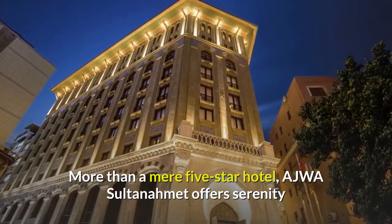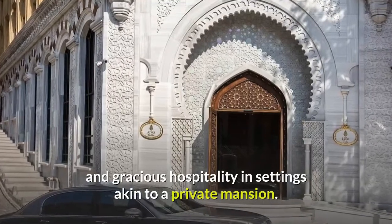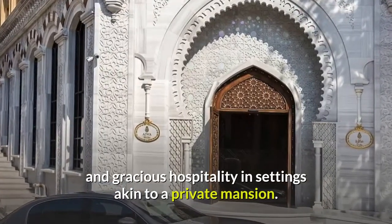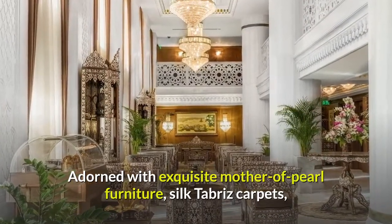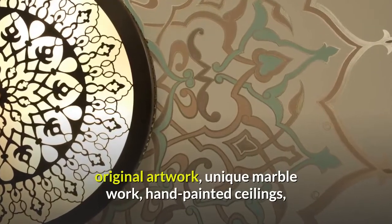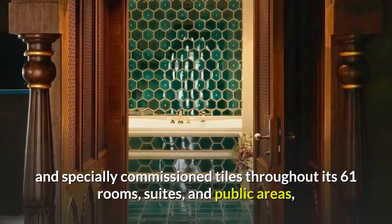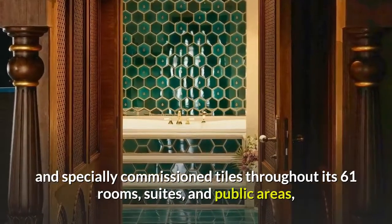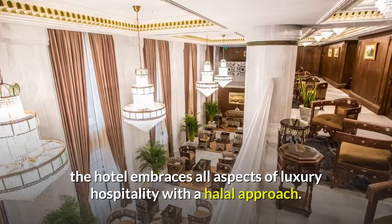More than a mere five-star hotel, Ajwa Sultanahmet offers serenity and gracious hospitality in settings akin to a private mansion. Adorned with exquisite mother-of-pearl furniture, silk Tabreeze carpets, original artwork, unique marble work, hand-painted ceilings, and specially commissioned tiles throughout its 61 rooms, suites, and public areas, the hotel embraces all aspects of luxury hospitality with a halal approach.